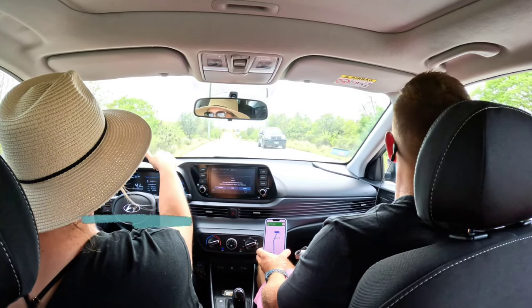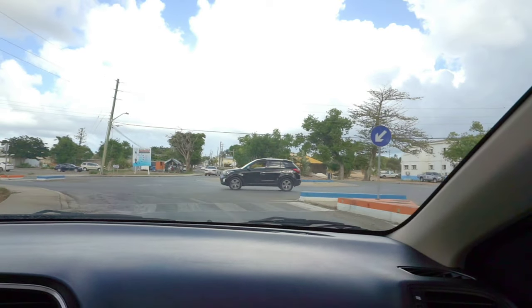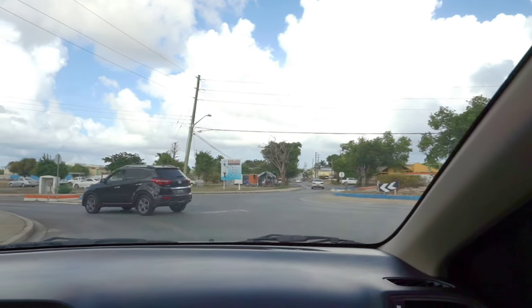Number three: be prepared to drive on the left side of the road, and watch out for the roundabouts — those can get a little confusing if you're not prepared for them.